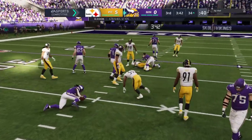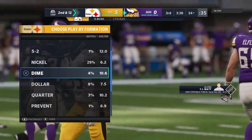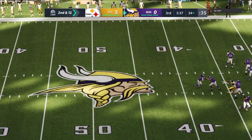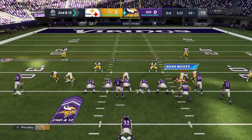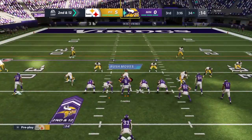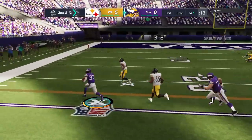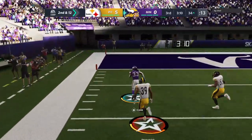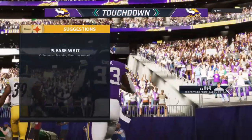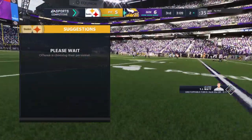Cousins gives way to Cook, and this has been a familiar sight all afternoon as they stop him behind the line — two yards the loss, second and 12. Again it's Cook — he'll get the first down and more, insane run to the 20. Touchdown, Vikings! Dalvin Cook, 34 yards. And the Vikings have taken the lead.